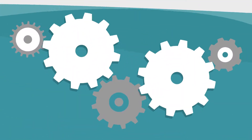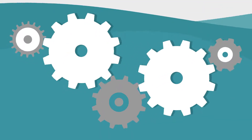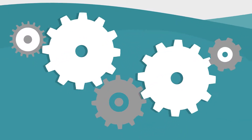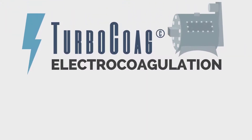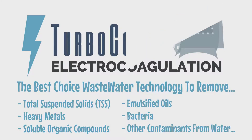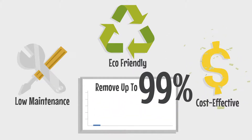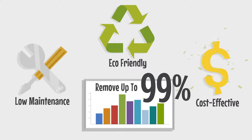Luckily, we live in the age of sustainable water technology, and the wastewater issue has been resolved. Thanks to the power of electrocoagulation, EC has become the best water treatment technology today to remove TSS, heavy metals, oils, bacteria, and other contaminants from water. Electrocoagulation is easy to maintain, eco-friendly, and cost-effective, all while removing up to 99% of contaminants at a single equipment cost, space, and time.